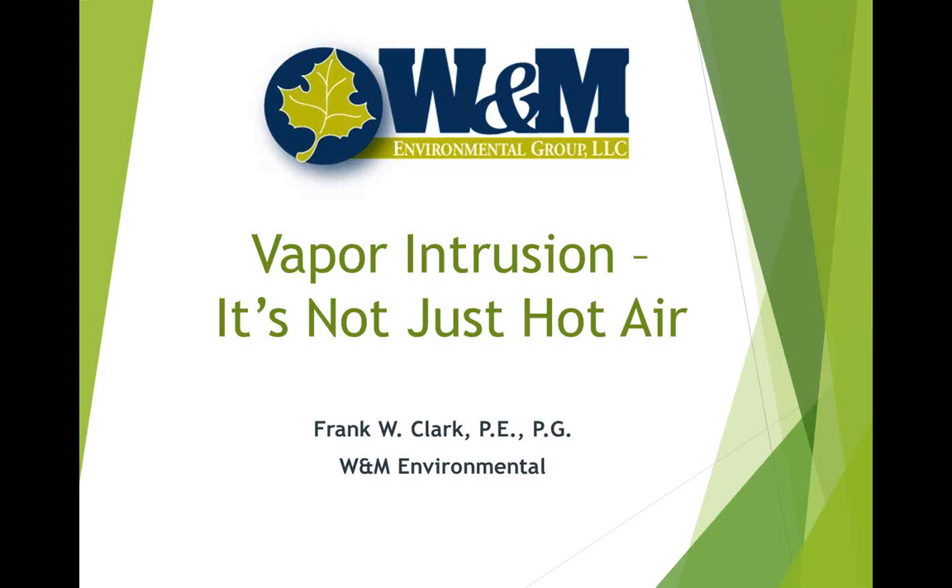Thank you, Lance. Good morning everyone, and thank you for taking time from your day to join us. Vapor intrusion has really been a hot topic over the past few years, but we are still really in the adolescent stages — at least here in Texas — regarding how to investigate, evaluate, and mitigate potential vapor intrusion issues. Some other states and regions are much further ahead of Texas on VI issues, but reading the literature it seems that we still, as an industry, have a long way to go to fully understand how to most efficiently evaluate and address vapor intrusion issues.